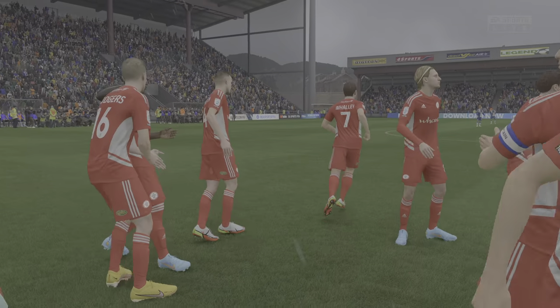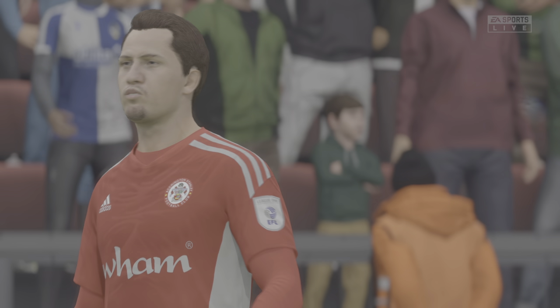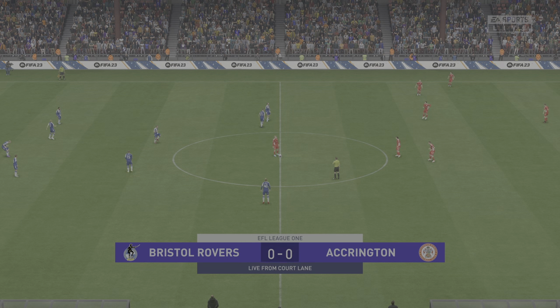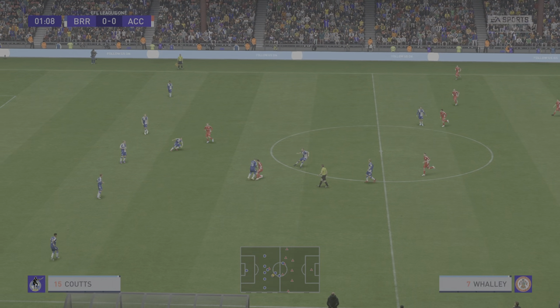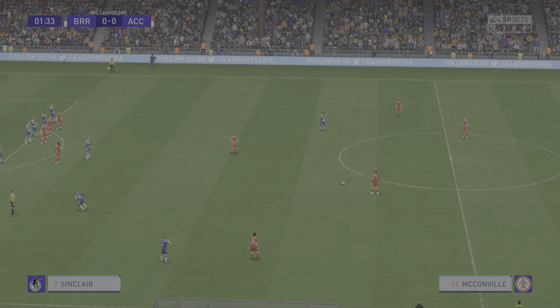Thank you, enjoy the game. And now they get the ball rolling. Play halted - free kick given.